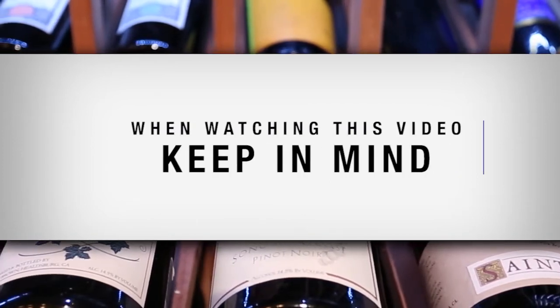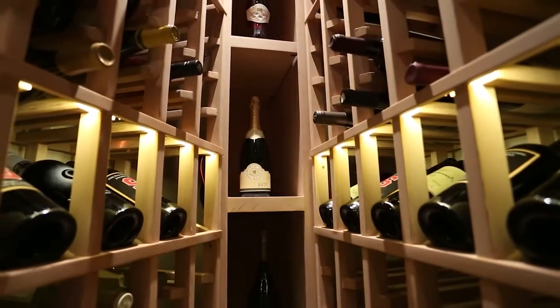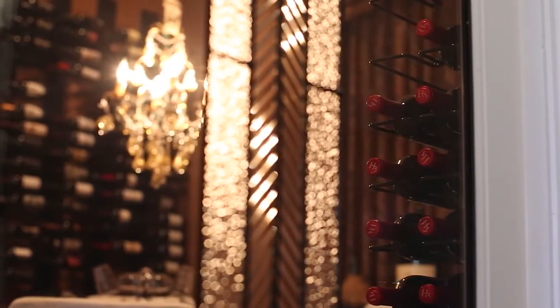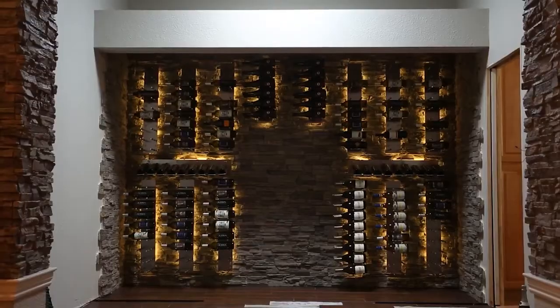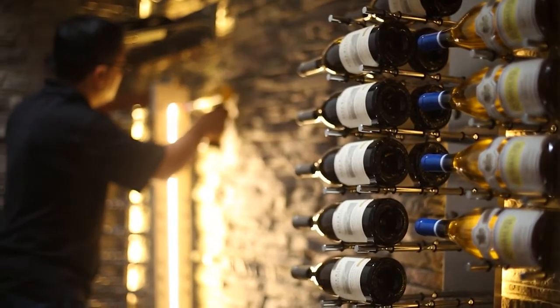When watching this video, keep in mind: never build a wine cellar where power or mechanical failures may ruin your wine. Cooling systems need to be maintained regularly. Any glass that is part of your cellar construction should be dual-paned, framed, and sealed. Avoid building a cellar in garages and other uninsulated rooms. Please consult with a cellar design specialist before you begin construction.